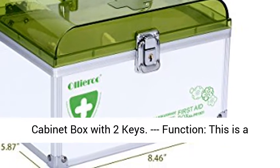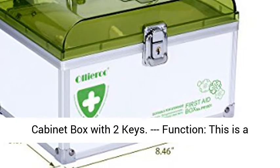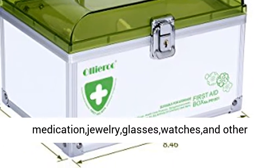Weight: approximately 0.6 kilograms. Package includes 1 Medicine Cabinet Box with 2 Keys.